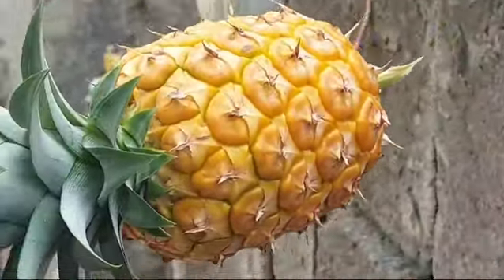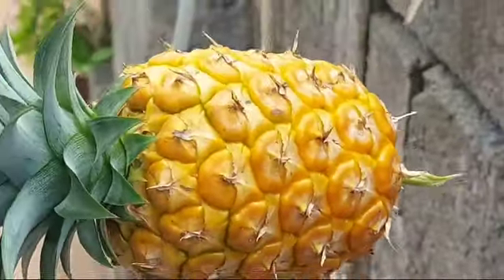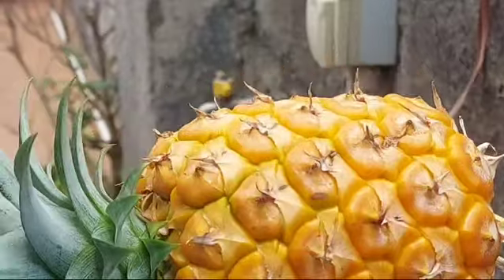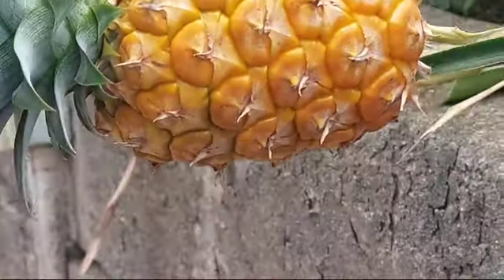So this is our pineapple at the rooftop. Very satisfying, guys — once you have planted something and you get to harvest it after a few months.